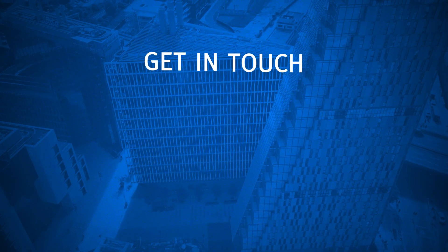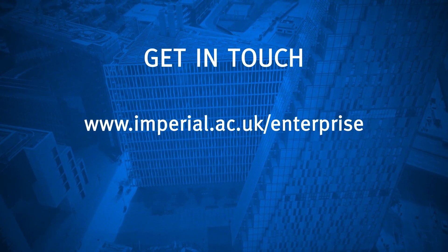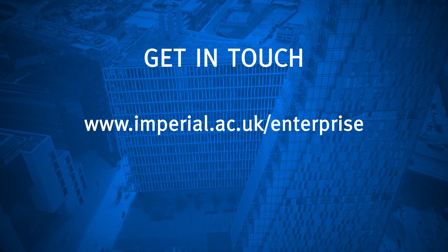So if you have an idea that could be turned into commercial technology, visit our website and get in touch with one of our team to start your journey.